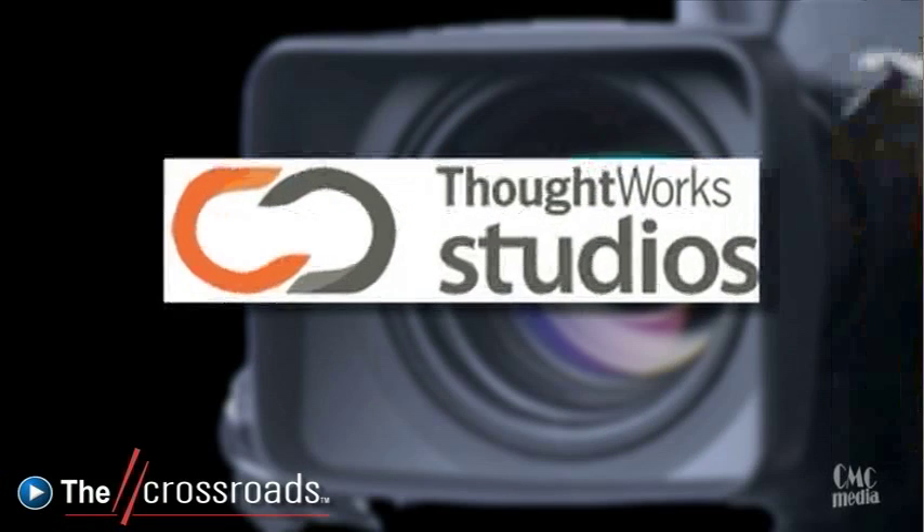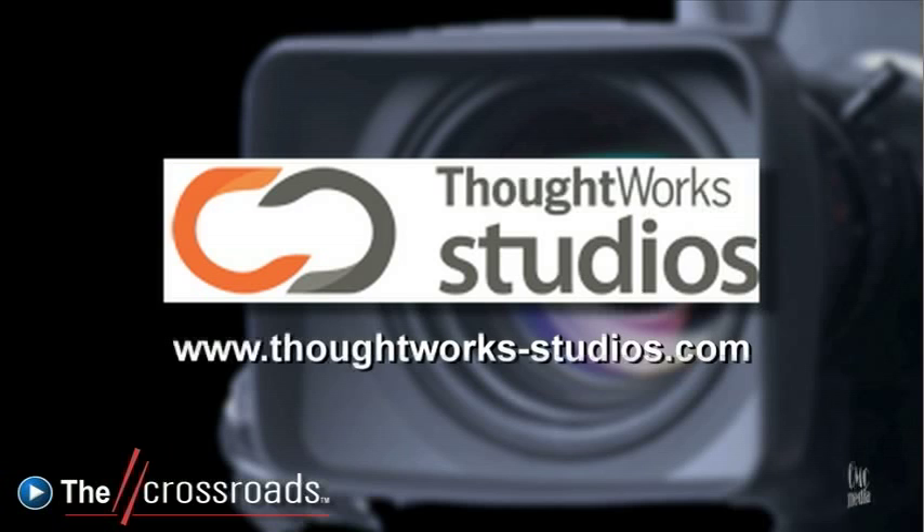Thanks for talking with me today — it's been a pleasure. If you'd like more information about Go, visit thoughtworksstudios.com. This has been The Crossroads, and if you'd like to hear more interviews like this one, visit cmcrossroads.com.